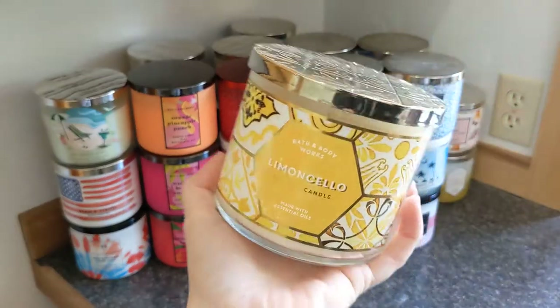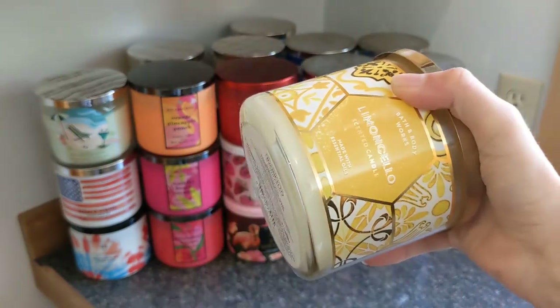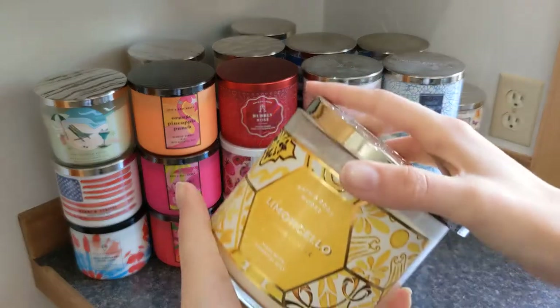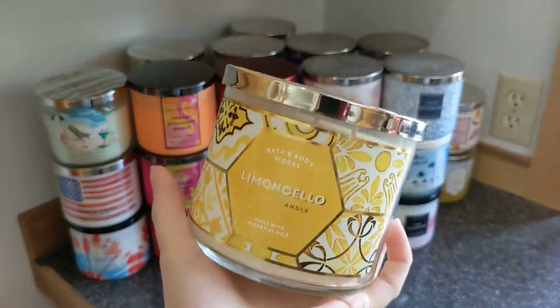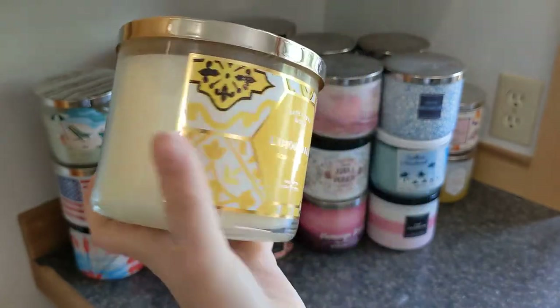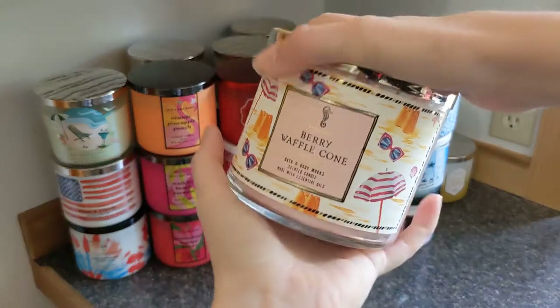Then we have this one, which is a core scent, but I actually should have it in my spring part because when I think of lemon I think of fresh and spring. So I'm going to move this into my spring collection. She's pretty though. Then we have Berry Waffle Cone.